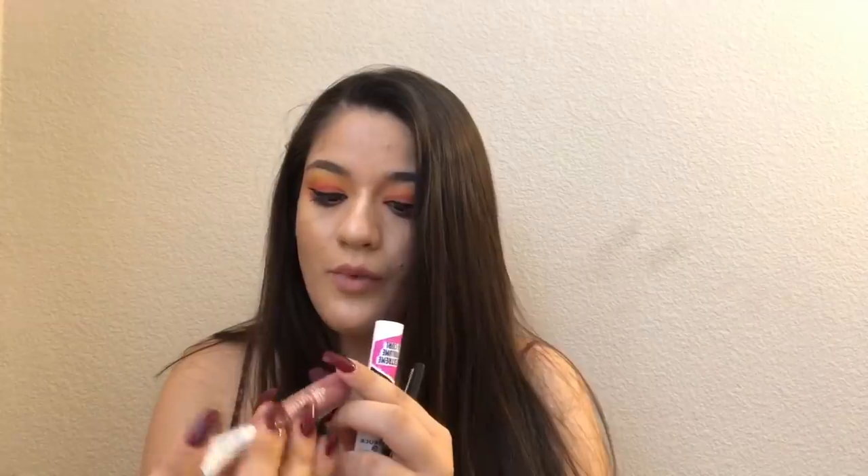I got a few things from Essence — it's such a good cheap brand. I got this lip shine wet gloss in Happiness in a Bottle. I have so many of these but I've been wanting this one in particular for so long. It's just such a pretty shade — I really love it.